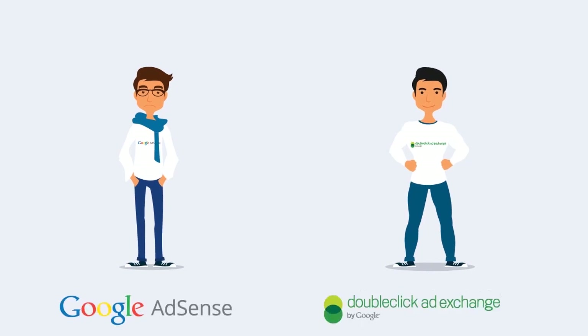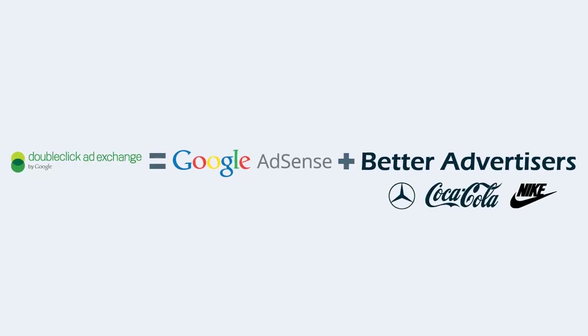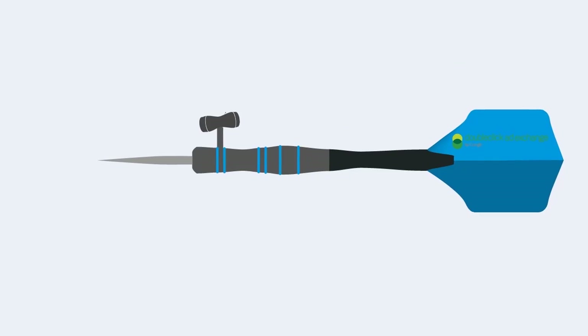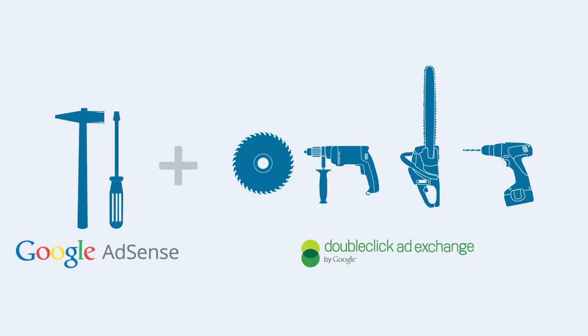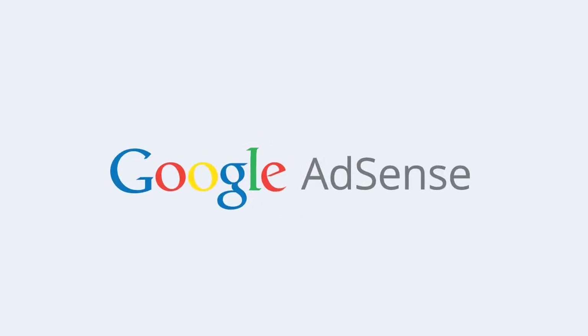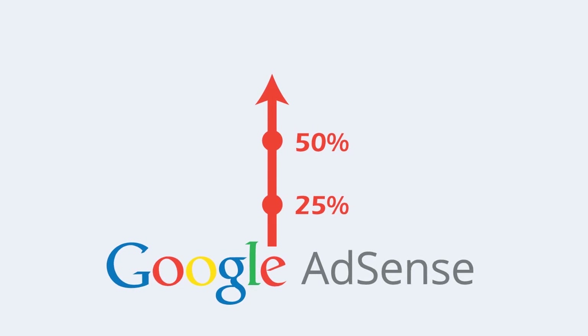Why is AdExchange so much better than AdSense? AdExchange has all the AdSense advertisers, plus an additional pool of big brand advertisers, better targeting technology, and more optimization tools that MonetizeMore optimizes on a 24-7 basis. With MonetizeMore, ad revenues increase by 25% to 50% when publishers switch from AdSense to AdExchange.